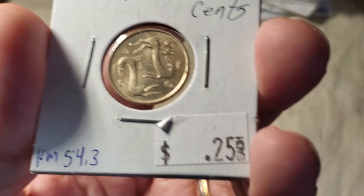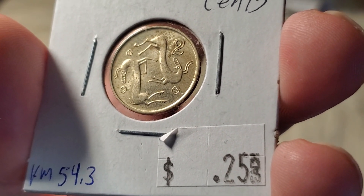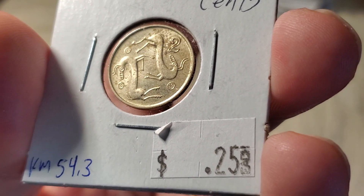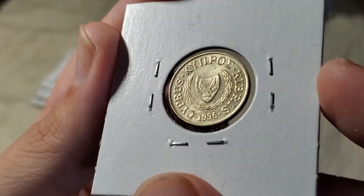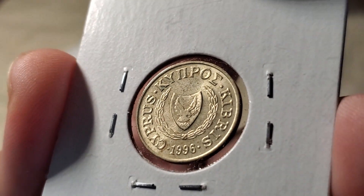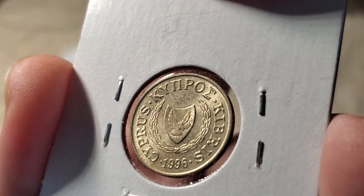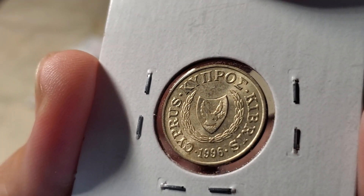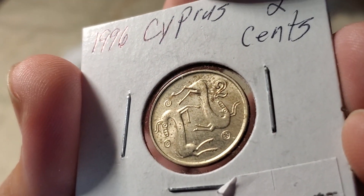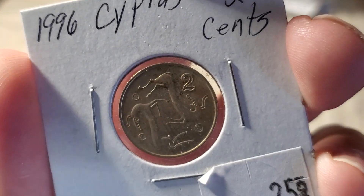We'll move on to this coin from Cyprus featuring a design of stylized goats. This coin is KM54.3, as there are a couple of varieties — this is version 3, made in 1996, where the leaves around the shield on the back are thinner than older versions. A couple of other variations have to do with the thickness of the number: the '2' for 2 cents would have different levels of thickness.